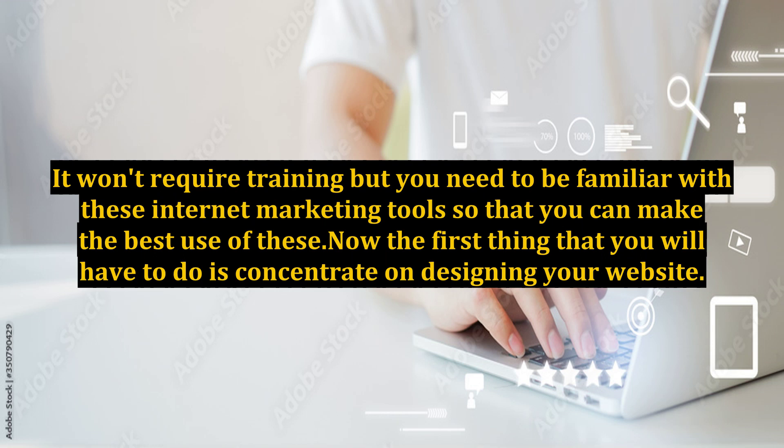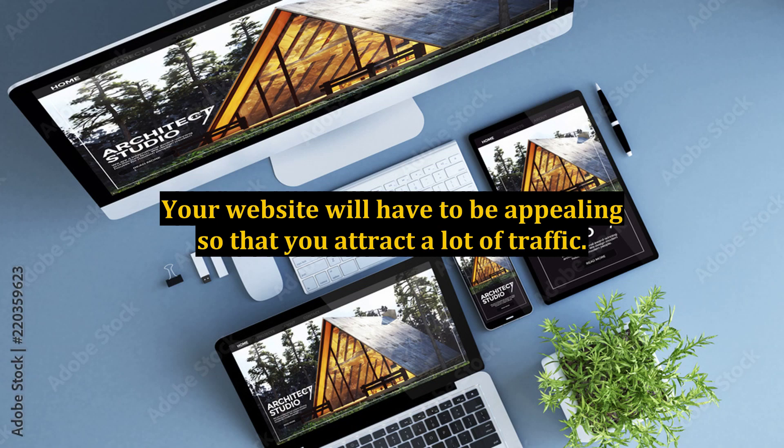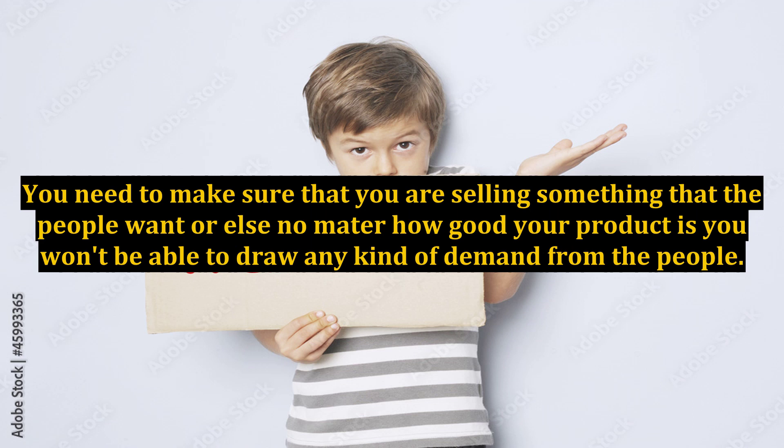Now the first thing that you will have to do is concentrate on designing your website. Your website will have to be appealing so that you attract a lot of traffic. You need to make sure that you are selling something that the people want, or else no matter how good your product is, you won't be able to draw any kind of demand from the people.